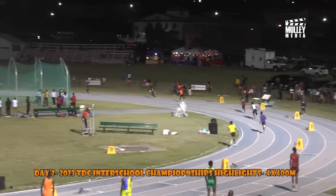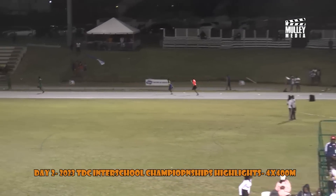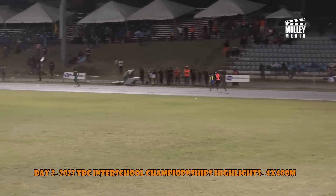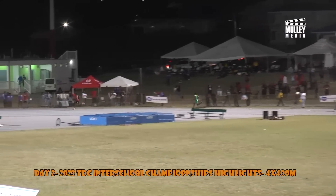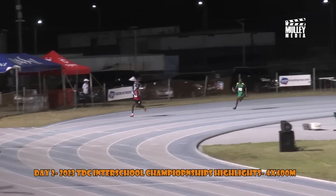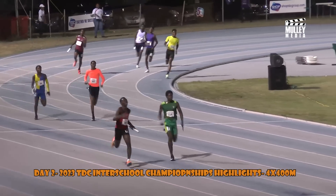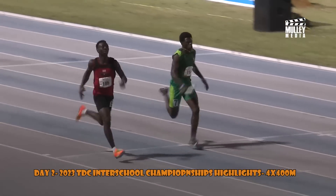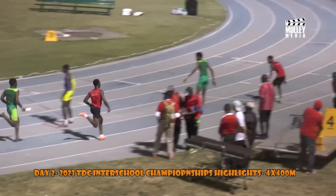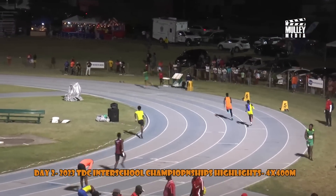Ladies and gentlemen, they're off — the under 18 boys 4x400 meters relay. We see what is happening on the outside in lane eight. Charlie Mills Secondary trying to pull away from the rest of the field, followed by Keon High School with Williams. A tussle between Baster High School and Washington Archibald. Baster High School already making up the stagger — coming to the first handoff, very close between Keon High School and SEMS, looking strong.